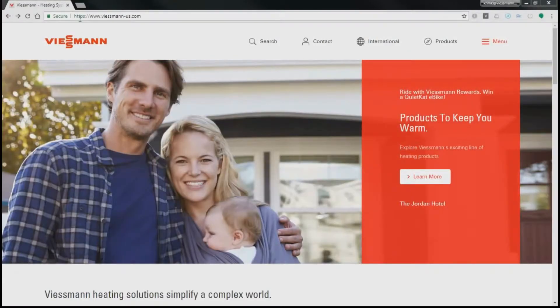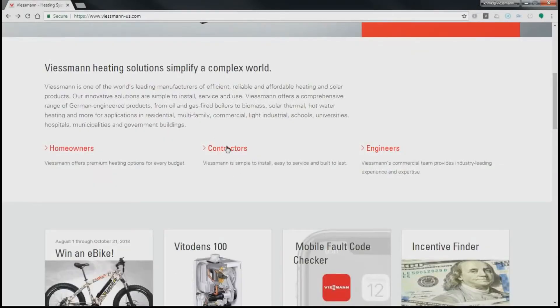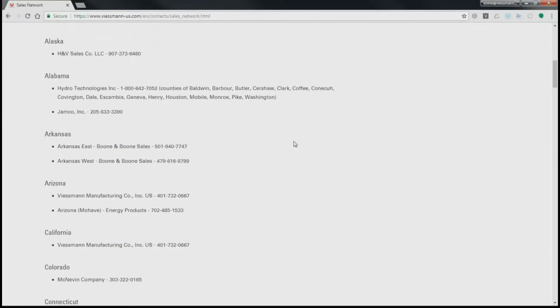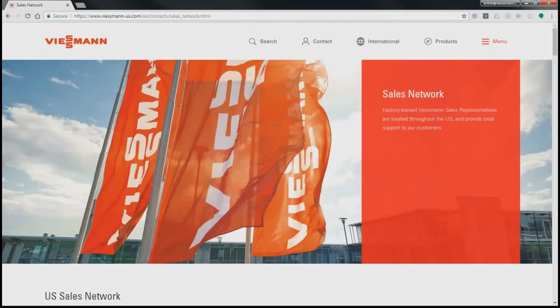For any additional questions regarding installation, you can go to our website, scroll down to contractors, and if you click on the sales network tab, you'll get a list of trained Viessmann sales representatives who provide local support to our customers. Thanks for choosing Viessmann and have a nice day.